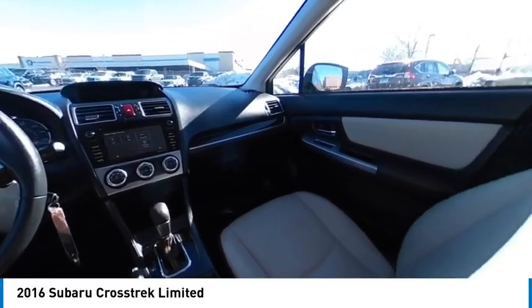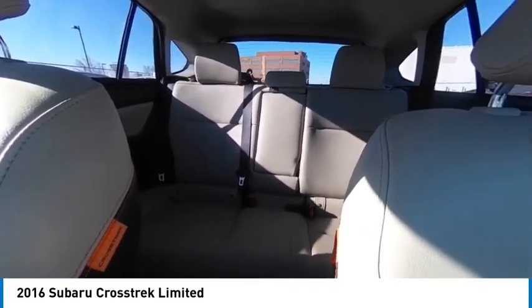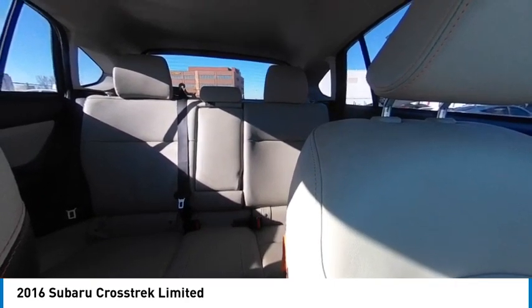Since it's a Subaru, you know the Crosstrek is built to last. This vehicle has less than 35,000 miles.